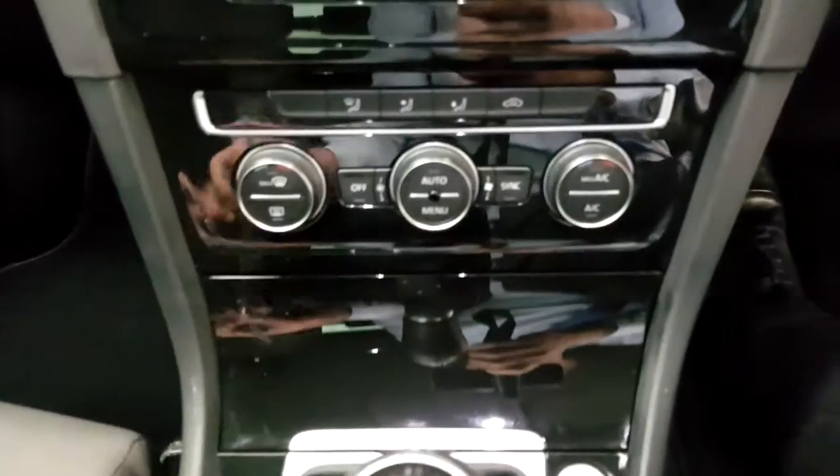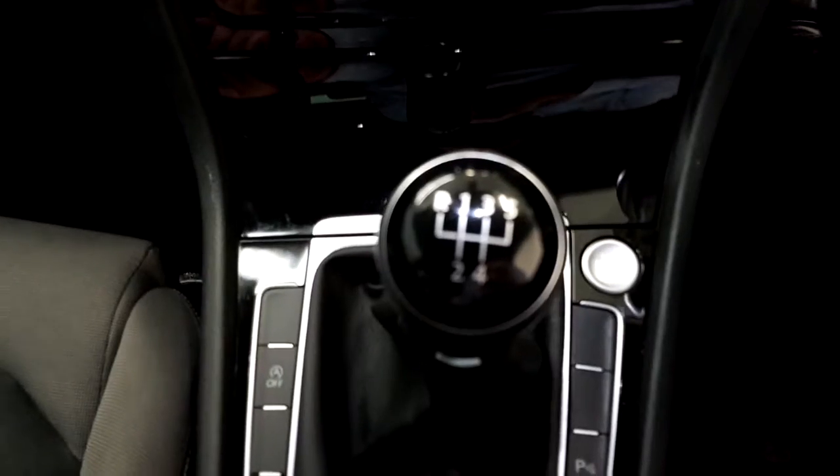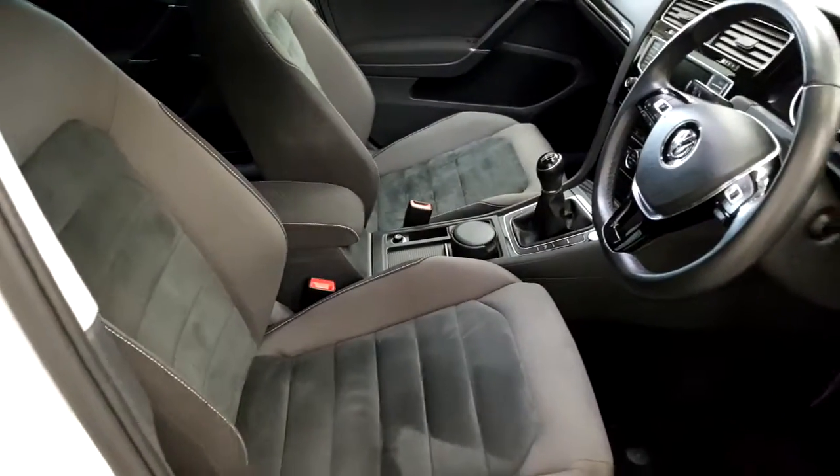As you can see, dual climate air conditioning, push button start, and five-speed manual gearbox. Sports front seats with centre armrest.